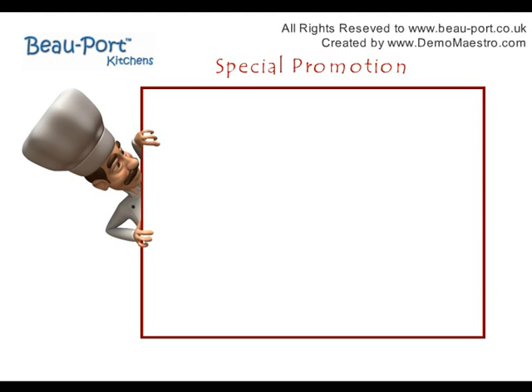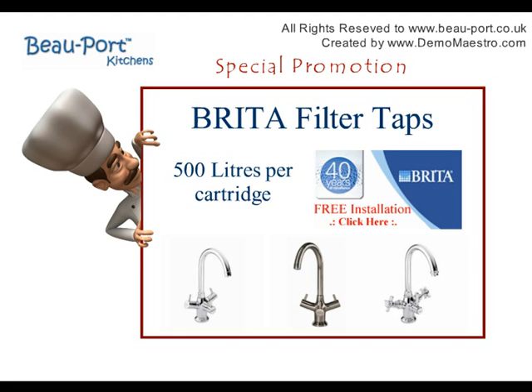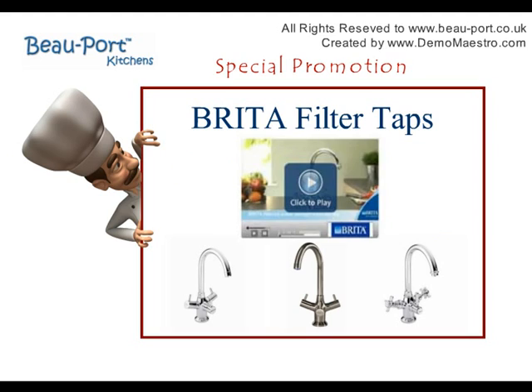But first, take a look at our special promotion on Brita's filter taps, which combine taps with an under-sink cartridge to deliver 500 litres of Brita filtered water. And uniquely to Beauport, we've arranged free professional installation worth £100 if you place your order this month. Watch the Brita product video from our website.